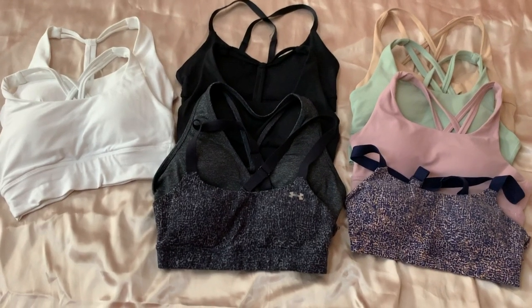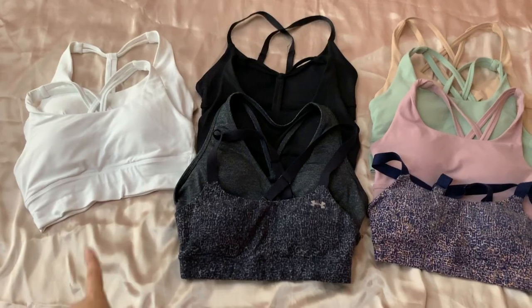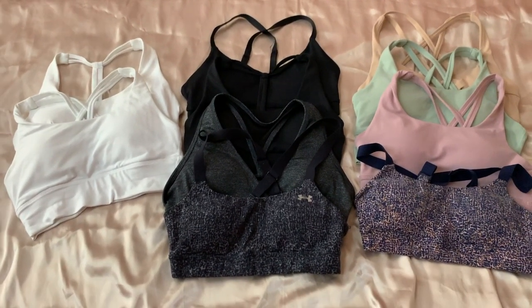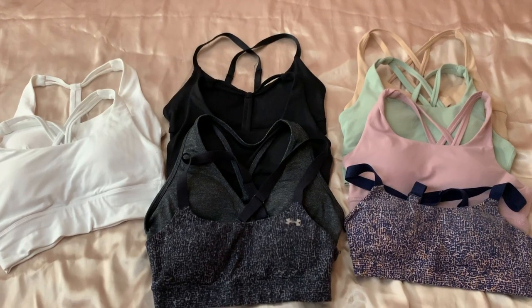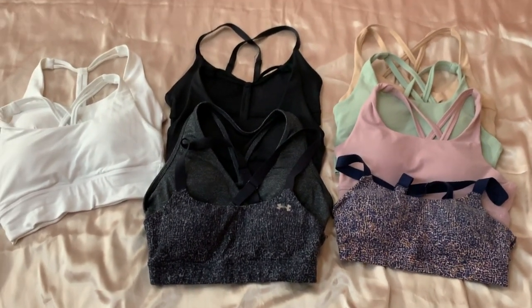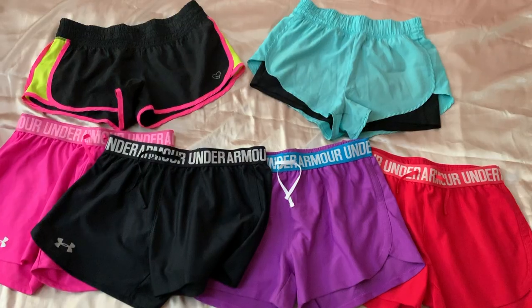I only have a few sports bras because I don't really wear them as a top. I'm missing one white sports bra — it got lost somewhere in the wash. Mostly my sports bras are neutral since I don't wear them as a top, but I'm hoping that one day I'll be that type of girl who wears just a sports bra and a bottom to the gym.